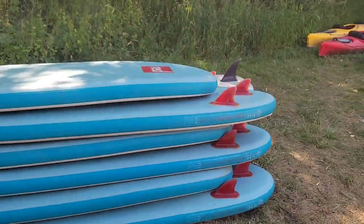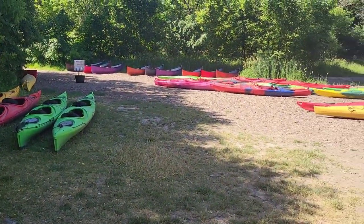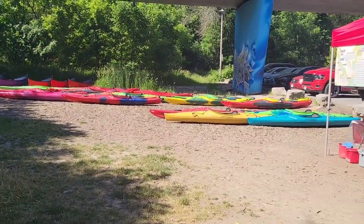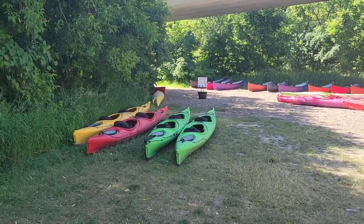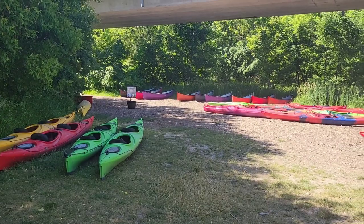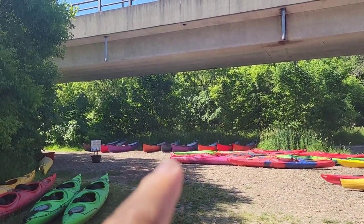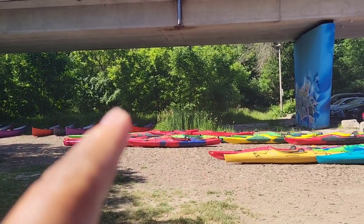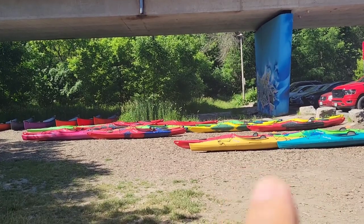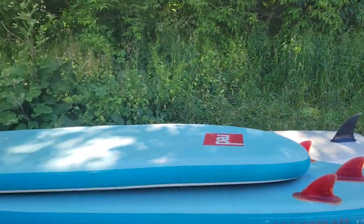Here are some of the kayaks and canoes that will be used during our activity today. It's really exciting. There are three-seat kayaks, single-seaters, two-seaters, and there's a canoe over there. These are the canoes and here are the kayaks — three-seaters, two-seaters and single-drivers. There are also some boards here.